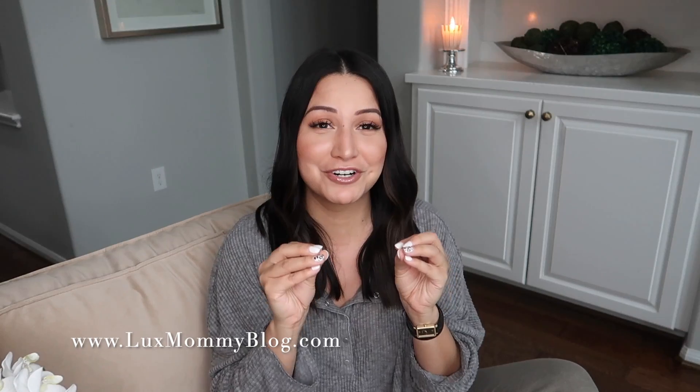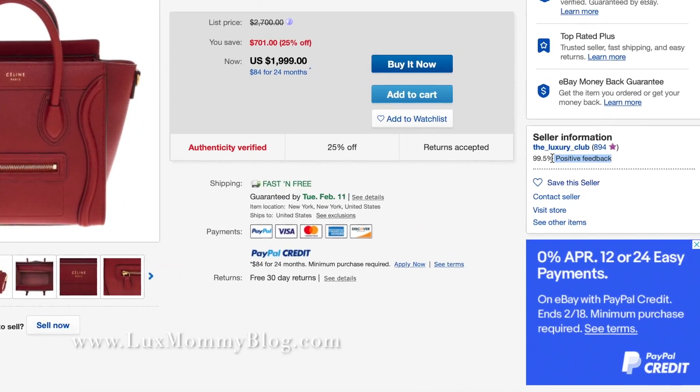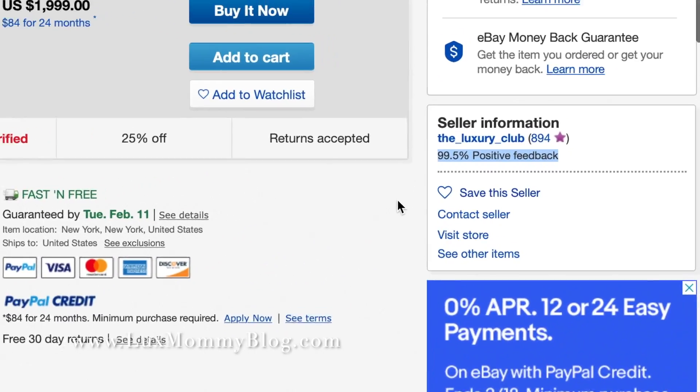Tip number one is to read and make sure that they actually have reviews available on their page. I'm not talking about general quotes from people in random spots throughout their website. I'm talking an actual review section where you can see verified purchasers from that particular seller or website. I also think it's important that these websites and sellers leave the good, the bad, and the ugly as far as reviews.